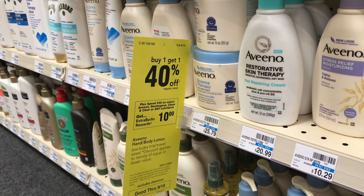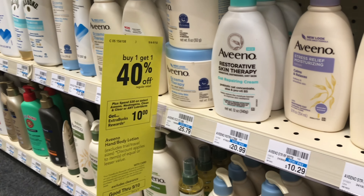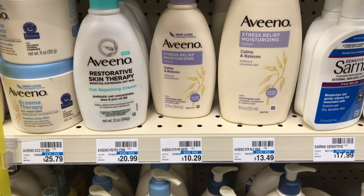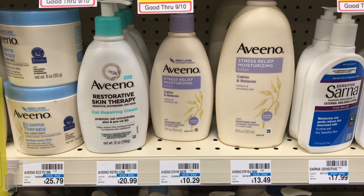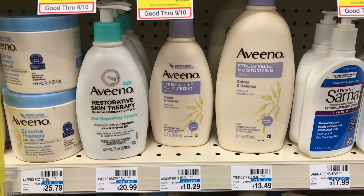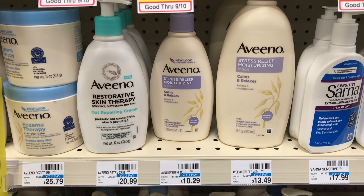The first transaction I'll be talking about is on the Clean and Clear, Aveeno, or Neutrogena products. It's on sale for buy one get one 40% off, and also on the deal of spend $30 get $10 back. There are so many spend 30 get $10 back deals this week, so make sure you're checking the deal code so you don't confuse them. I'll pick up the big one at $13.49 and two of the little ones at $10.29.